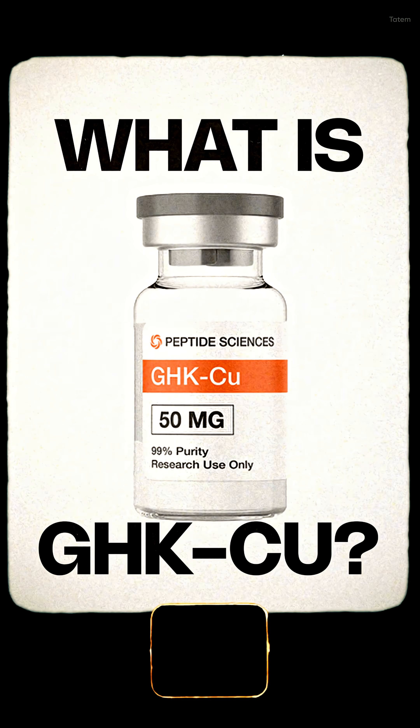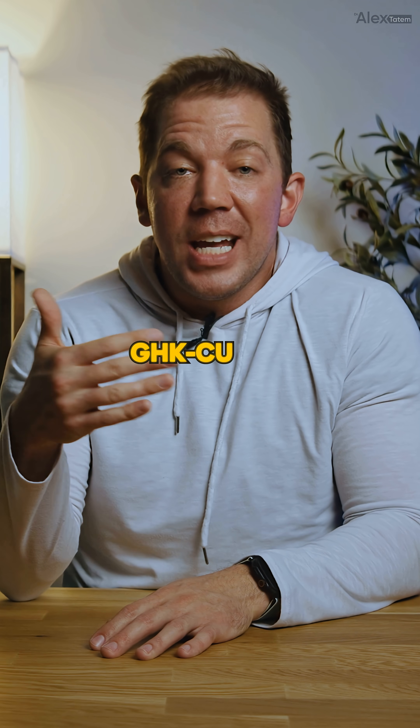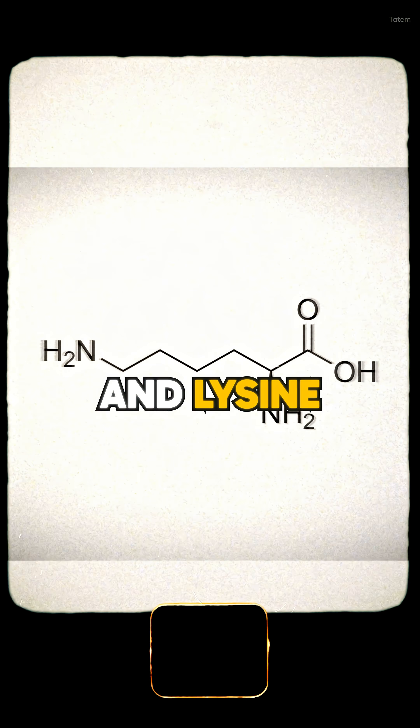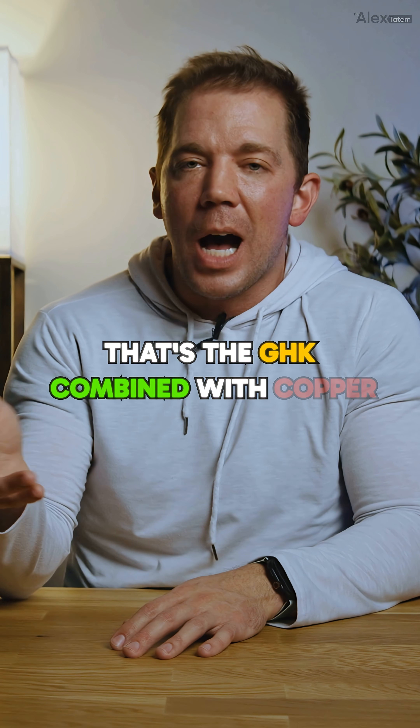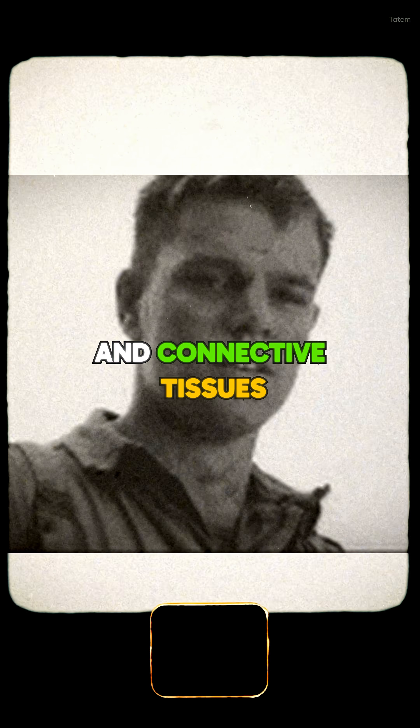So what exactly is GHK-CU? Discovered back in 1973, GHK-CU is a naturally occurring peptide complex made of glycine, histidine, and lysine — that's the GHK — combined with copper. Originally found in human plasma, it quickly gained attention for its powerful regenerative and anti-aging effects on skin and connective tissues.